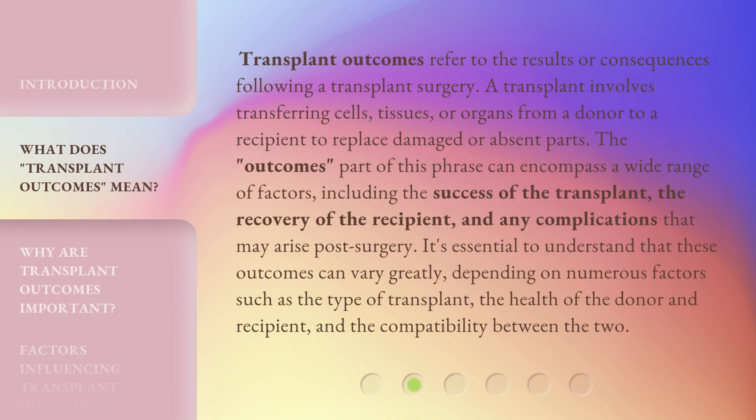Transplant outcomes refer to the results or consequences following a transplant surgery. A transplant involves transferring cells, tissues, or organs from a donor to a recipient to replace damaged or absent parts. The outcomes part of this phrase can encompass a wide range of factors, including the success of the transplant, the recovery of the recipient, and any complications that may arise post-surgery.